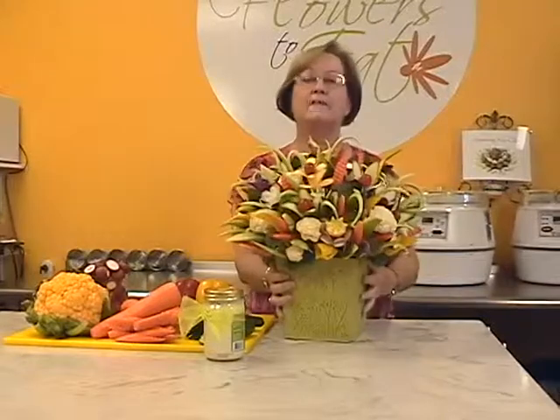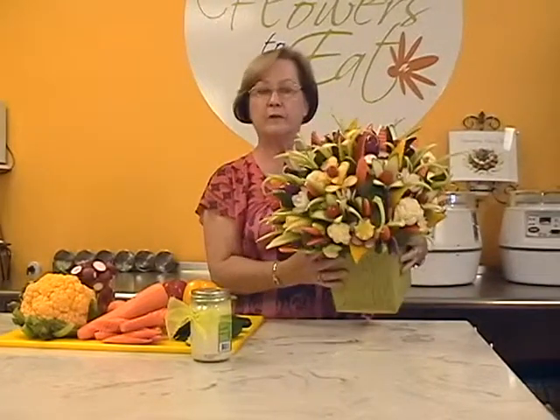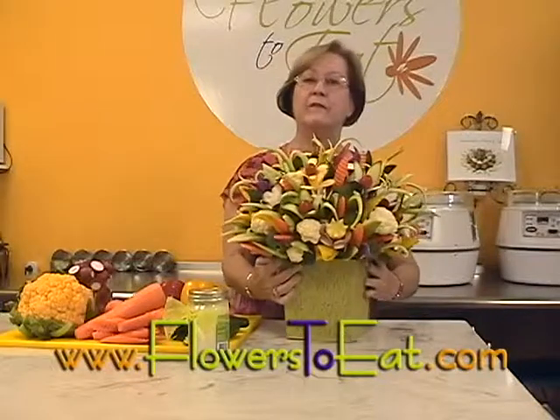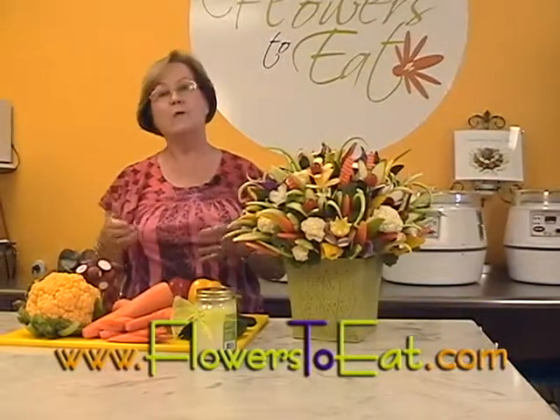We've made it easy to add vegetables to your diet in a very beautiful way. If you go to our website you'll be able to see how we've also been creative with fruit. We hope that we can help you eat well and stay healthy.